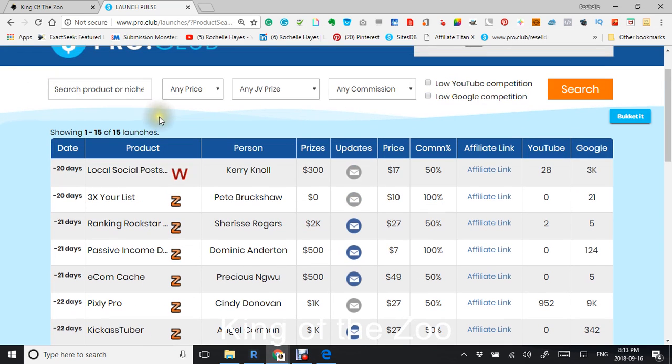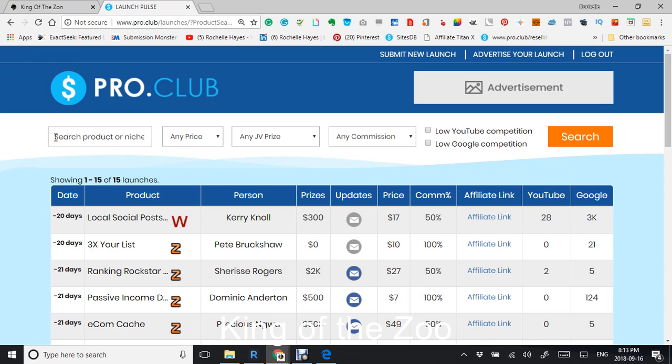You can search your product or your niche in here, and it also gives you a price filter: under $20, between $20 to $35, and $35 plus. If the person is putting out any prizes, the higher the price, the more money that a person puts into it — sort of like putting their money where their mouth is — and what commission that you're looking for.